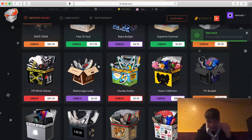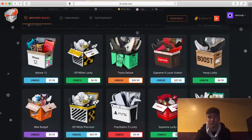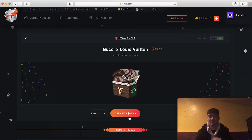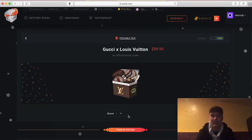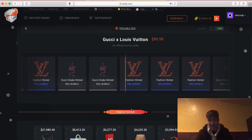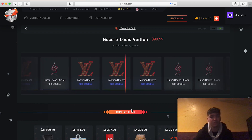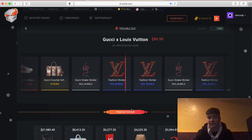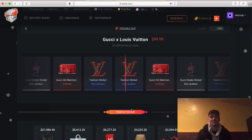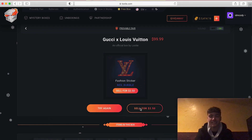I better get so many views on this. Let's do a Gucci Louis Vuitton box — if I get something good out of this I'm about to do a giveaway. I just pulled two sweet things. Let's go! I thought I was about to pull something else sweet — that's crazy.